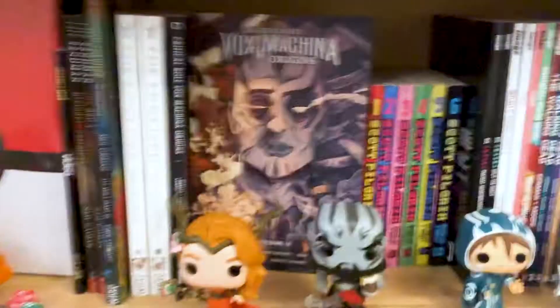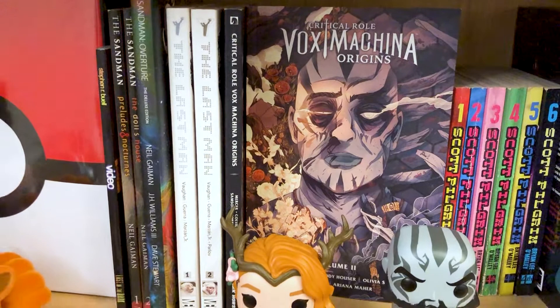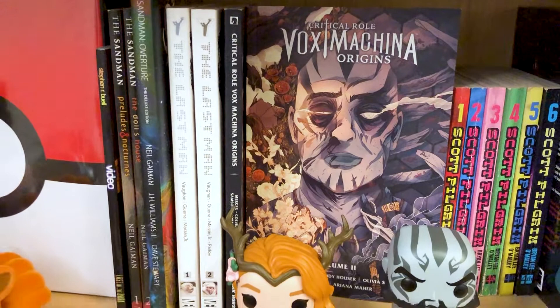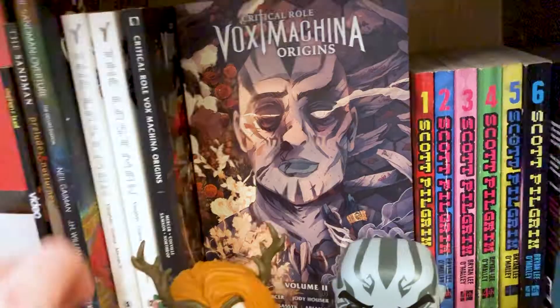Y The Last Man, Volume 1 and 2 — I really want to read more of this, it's fantastic. It's such an interesting concept. Again, Brian K. Vaughan — I think he's an absolutely fantastic writer, especially for genre sci-fi stuff. This is being made into a series by FX — Season 1 comes out on September 13th.